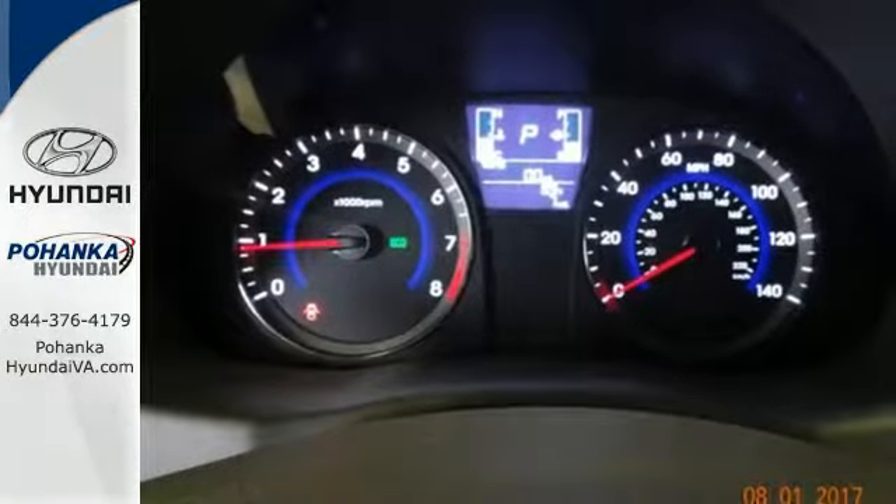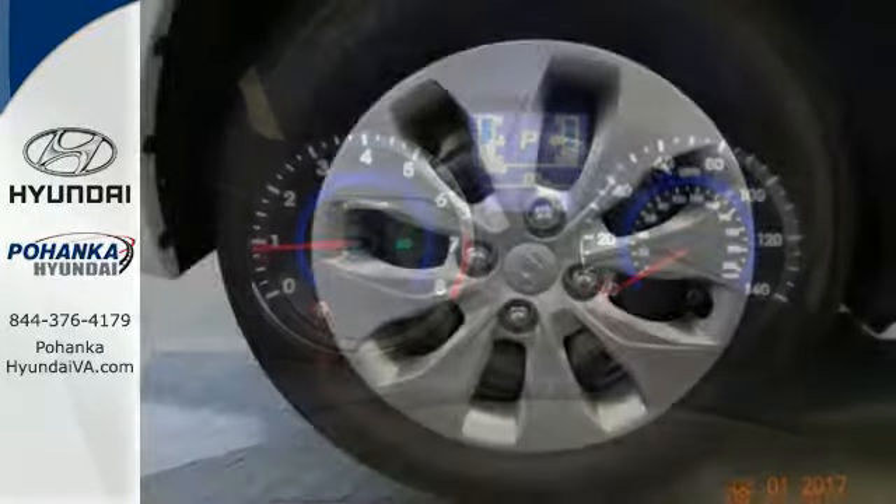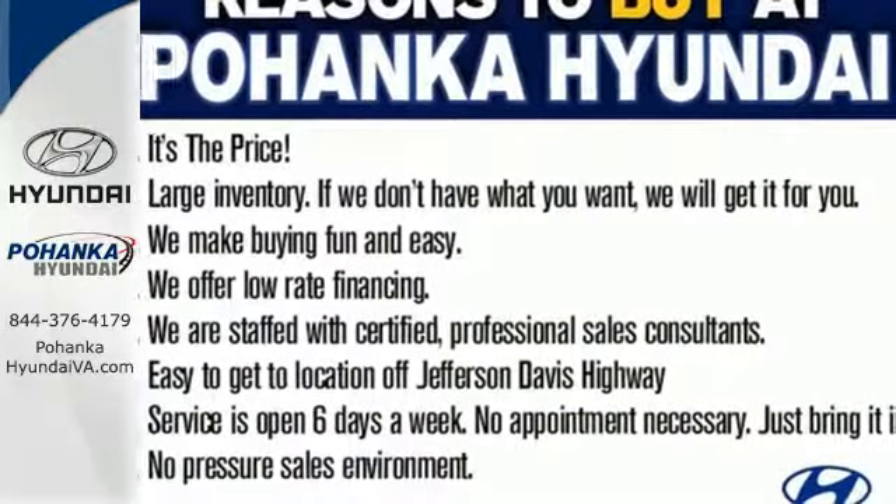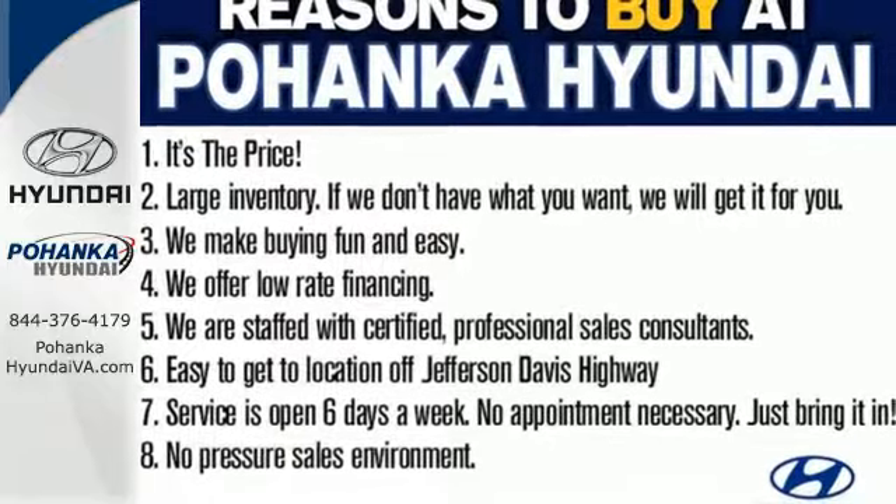It's conveniently equipped with USB and auxiliary audio input jacks, keyless entry, and a 60-40 split fold-down rear seat back. This Accent is the smarter choice — come in today for a test drive.